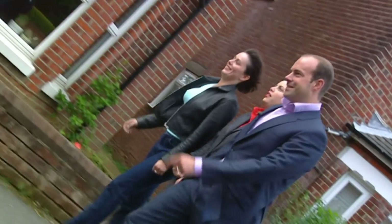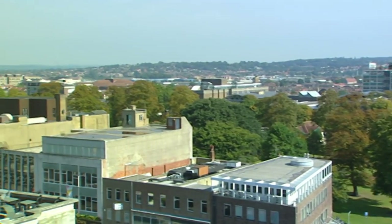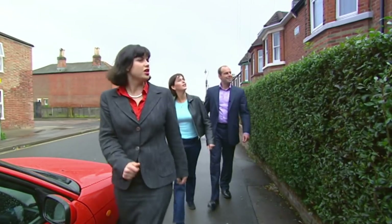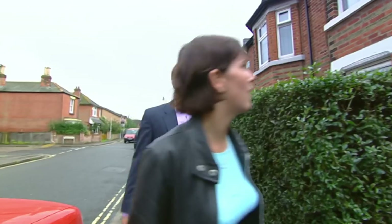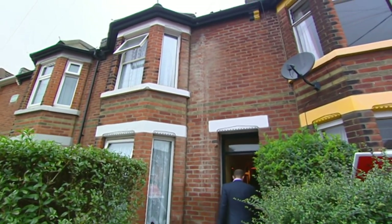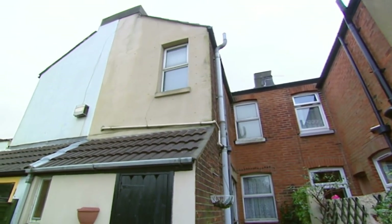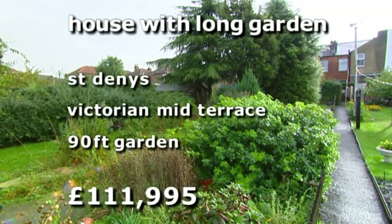We've got two more properties to see. Our next house is just ten minutes from the city centre in the suburb of St Denis. Local estate agents enthusiastically describe this location as on the up, but property prices here are comparatively low. We've learnt that a big garden is important for Jo, so this property shouldn't disappoint. It's a late Victorian mid-terrace with an incredible 90-foot garden, and at just under £112,000, it's well within budget.